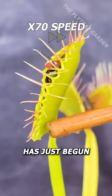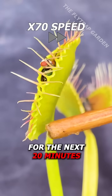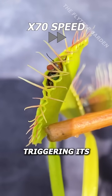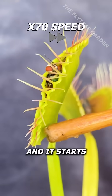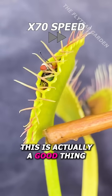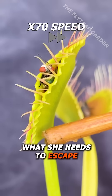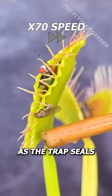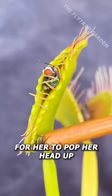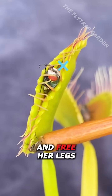But her struggle has just begun. For the next 20 minutes, she waves her legs around inside the trap, triggering its digestive cycle, and it starts to seal around her. However, this is actually a good thing and exactly what she needs to escape. As the trap seals, these teeth pull backwards, creating just enough space for her to pop her head up and free her legs.